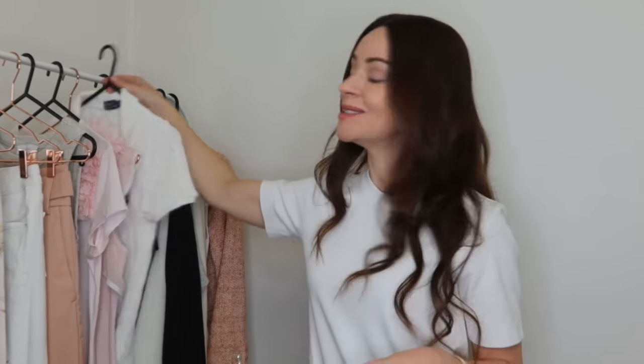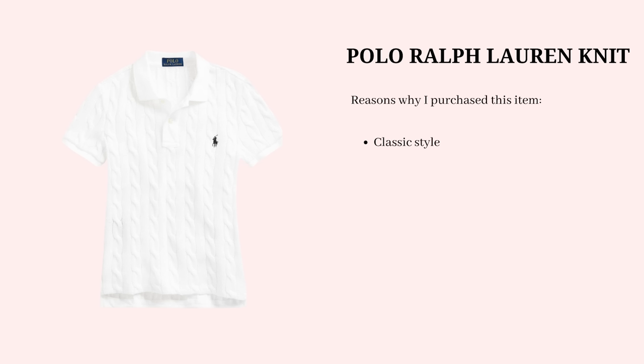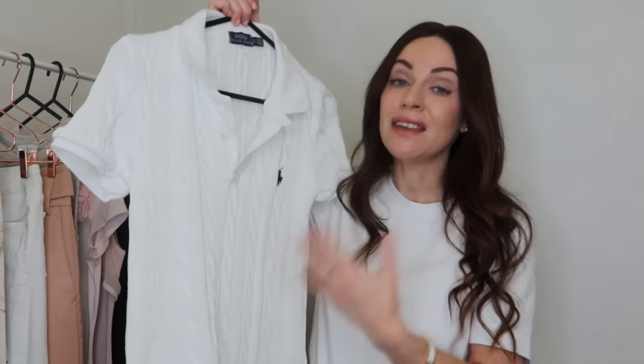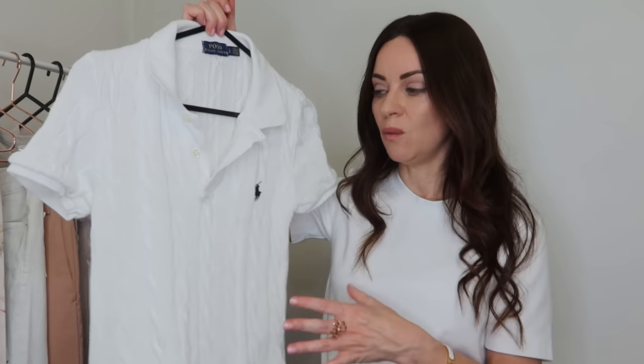The next least worn purchase is one I'm not going to bother restyling — the Ralph Lauren cable knit short-sleeved sweater. When I purchased it I was really attracted to its classic design and bright white color, and I knew I could work it into my wardrobe. Unfortunately the fabric is really uncomfortable against my skin — it's a rough cotton — so I've only worn it a couple of times. I'm currently selling it and won't be creating any outfits with it.